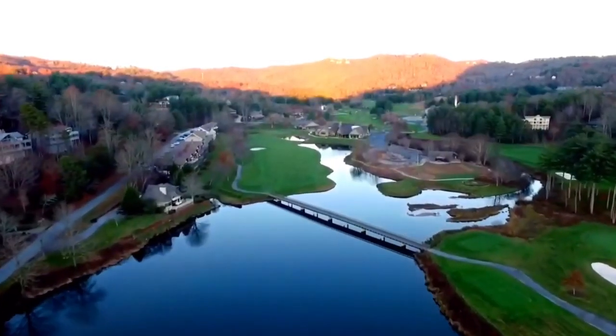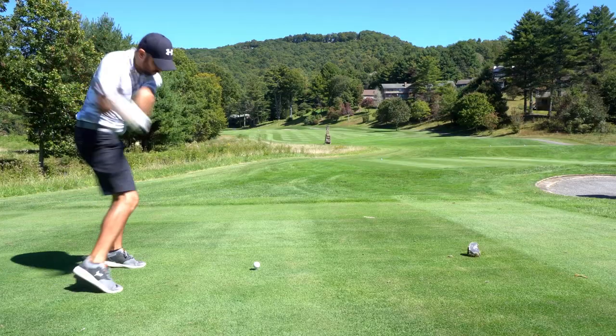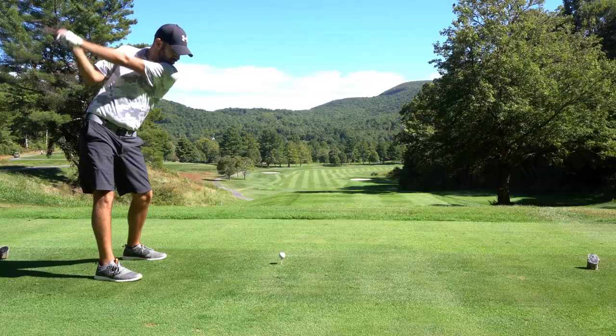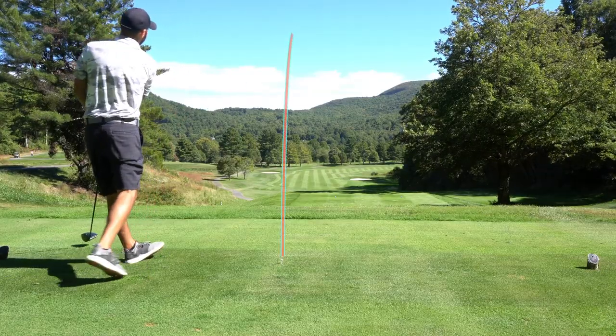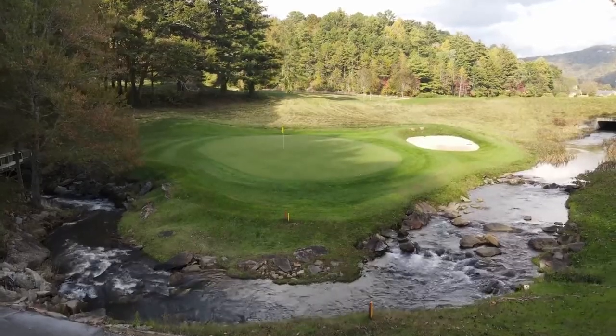I drove nearly two hours to play this golf course, and what I expected was a beautiful mountain-style golf course, and we absolutely got that. But what I didn't expect was one of the weirdest, most unique, if not one of the most difficult layouts I've ever played, and we ended up getting that too. Weird layout, but kind of cool. Let's go.